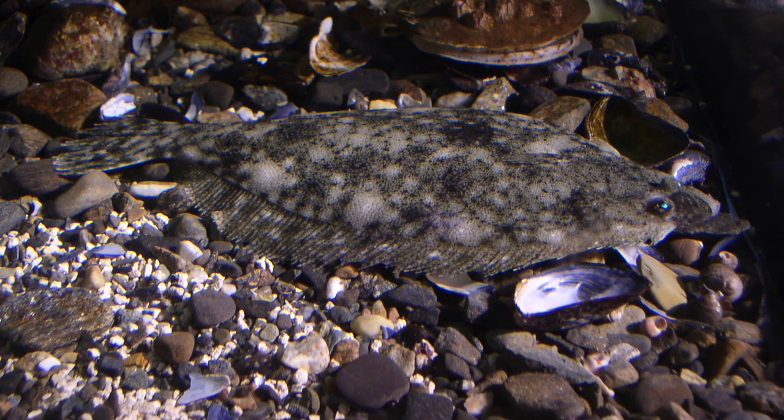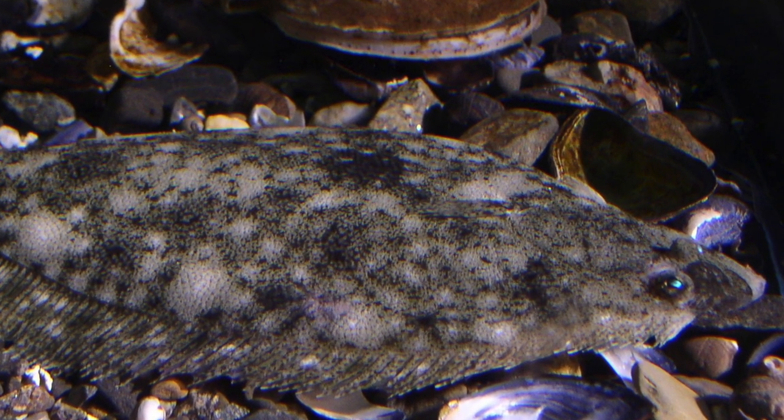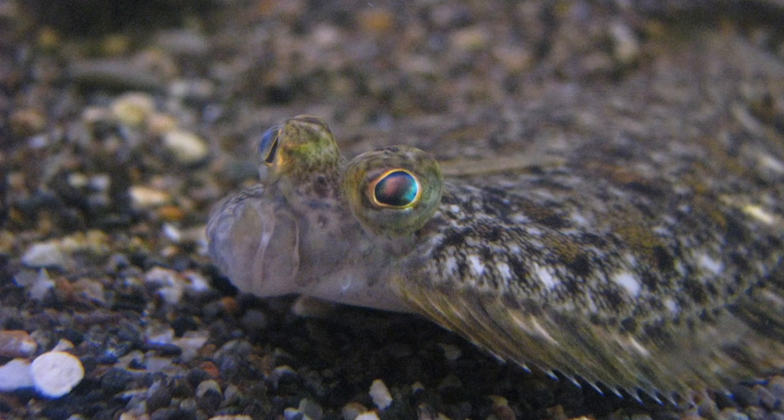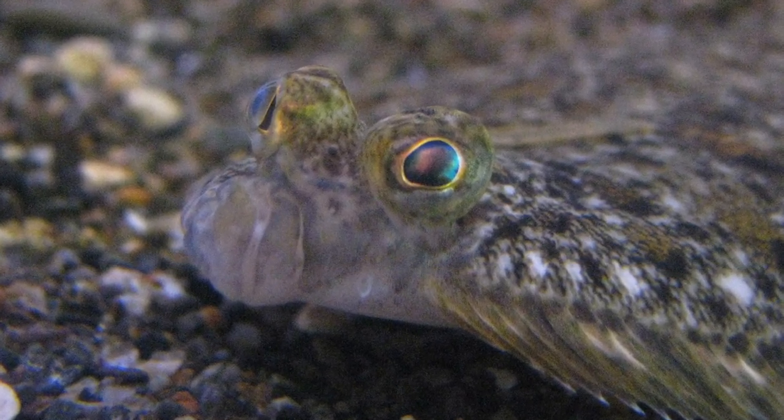Summer flounder are a left-eyed flounder. We sometimes get summer flounders here at the Science Center also. It would look very similar to this except the left eye is actually on top of the body instead of the right, as in the winter flounder.